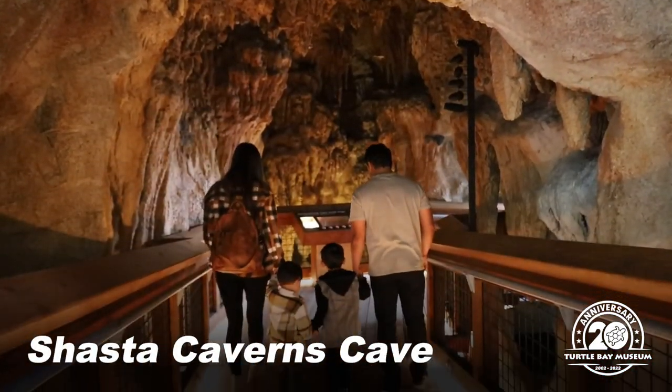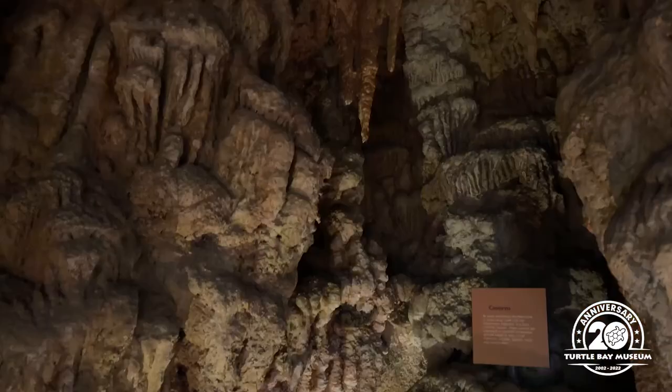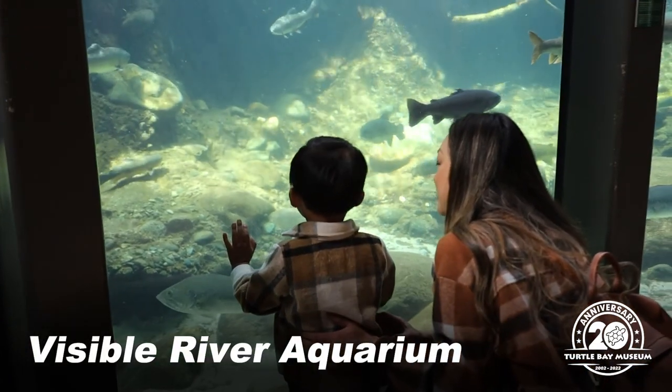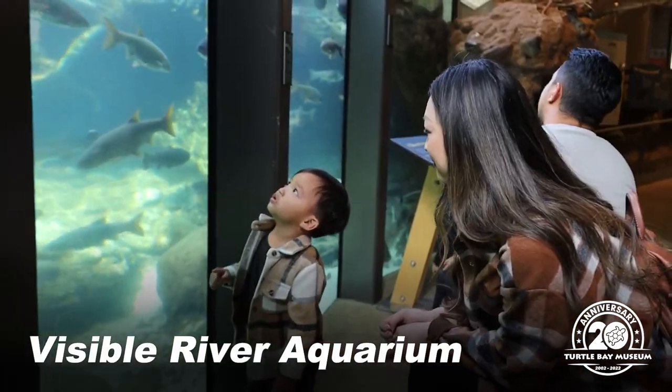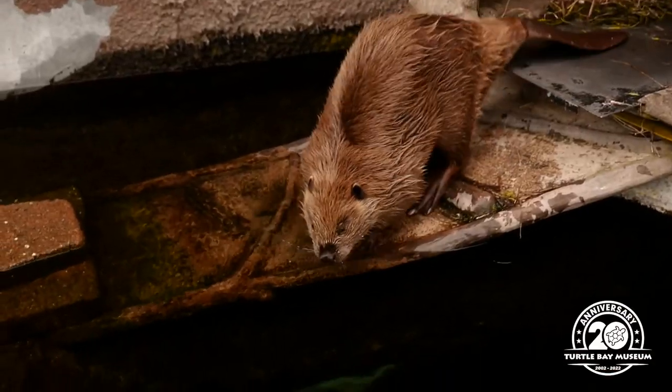Our incredibly realistic replica of Shasta Caverns is a fun and interactive way to learn about cave ecosystems. The Visible River Aquarium is home to a lot of aquatic creatures native to Northern California. It is also home to Timber, our beaver.